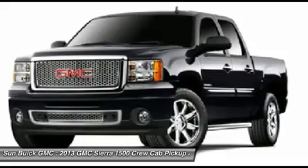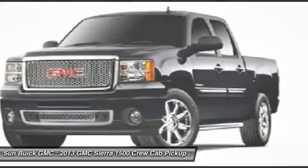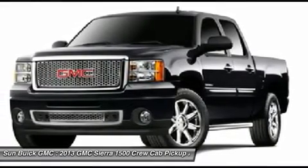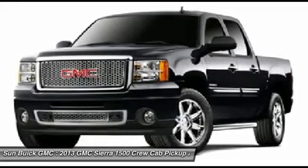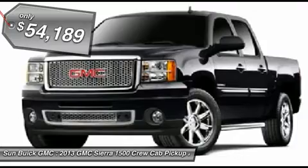The Sierra 1500 now comes standard with a Vortec 6.2-liter and 5.3-liter V8 engine and an electronically controlled 6-speed automatic transmission that combines high-max hauling capability with precise control, and is priced below $55,000.